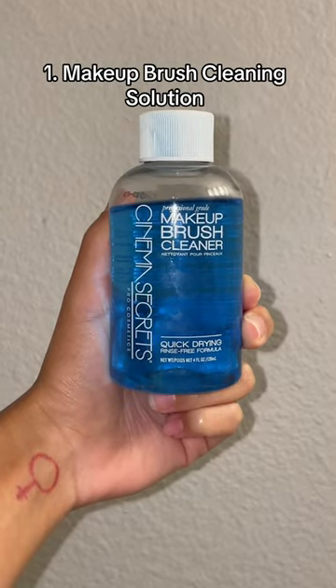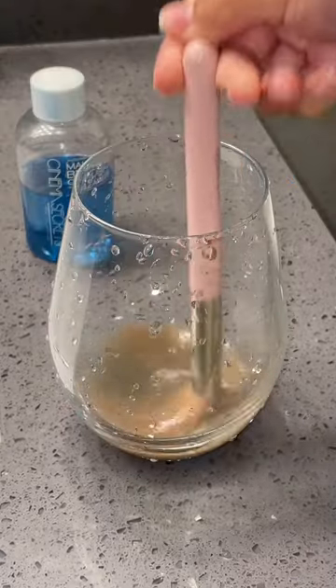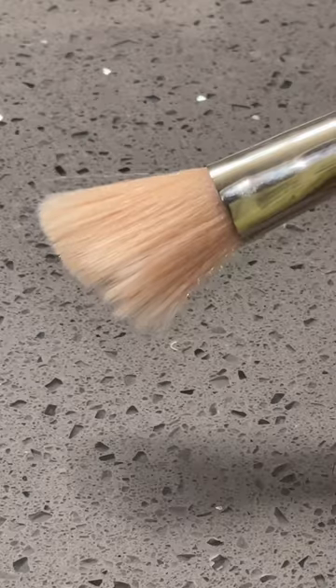This is my favorite way to clean my makeup brushes really fast. It works so quickly and it leaves my makeup brushes so clean.